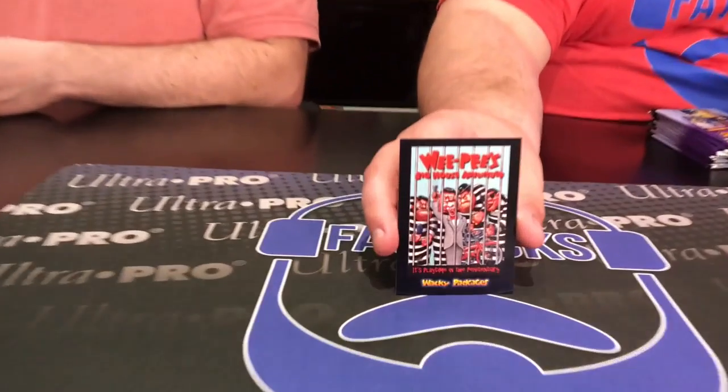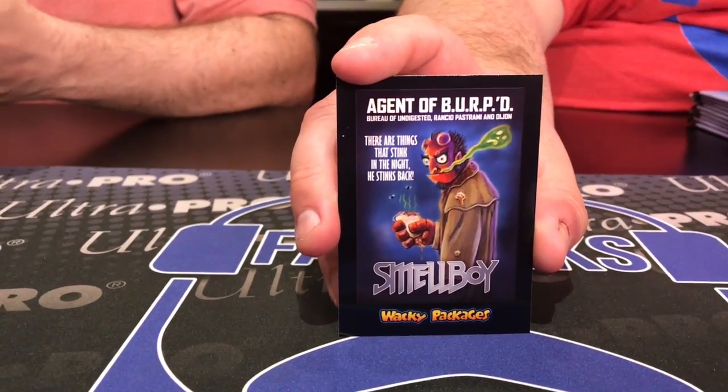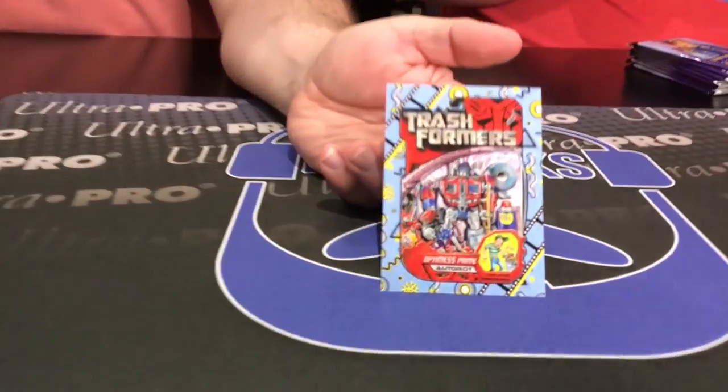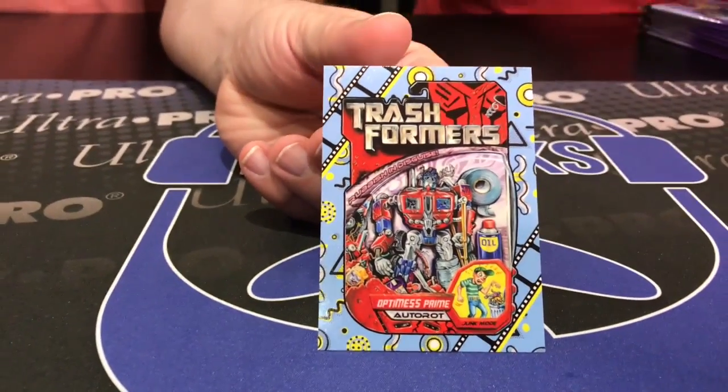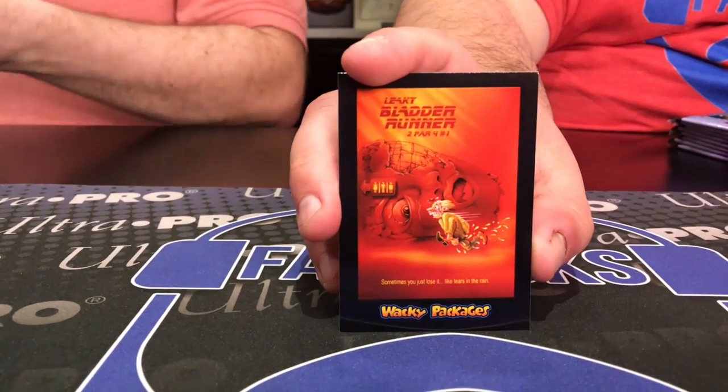Here's Wee Peas Big House Adventure. Hellboy has been transformed into Smellboy. These are funny — I wonder who writes these. Here is — I think this is a classic film sticker — The Trashformers, Optimus Prime. And The Leaky Bladder Runner — The Leaky Bladder. I don't know why I'm making pee jokes today.